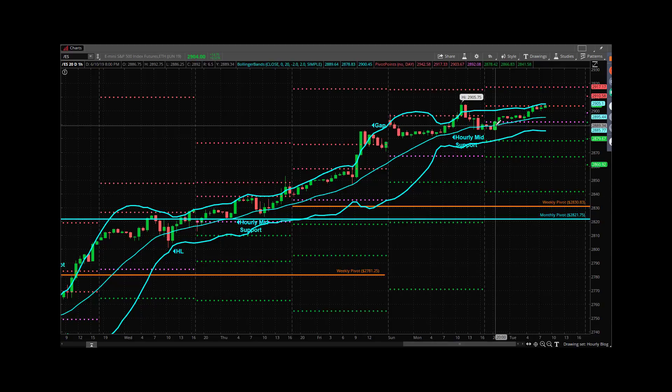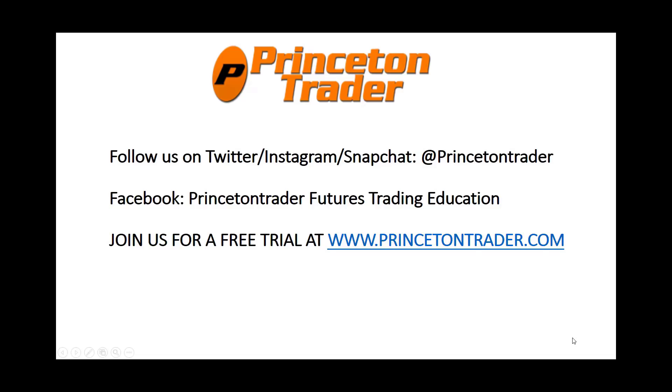Alright everybody, have a great day. There'll be more stuff out on social — check that out. Come check us out, trade them well, I'll talk to you soon. Follow us on Twitter, Instagram, and Snapchat at Princeton Trader, check us out on Facebook, and join us for a free trial at www.princetontrader.com. Trade them well.